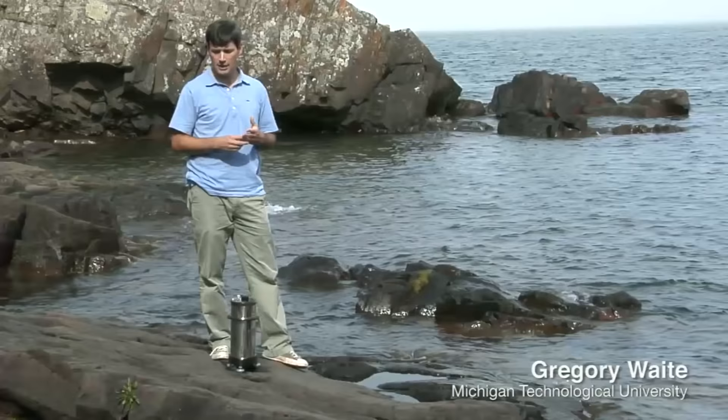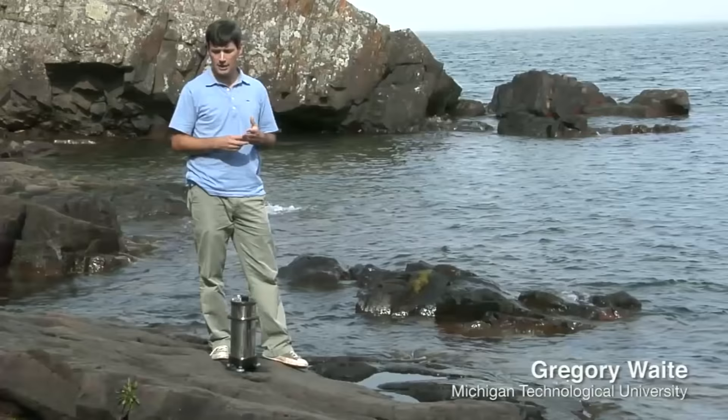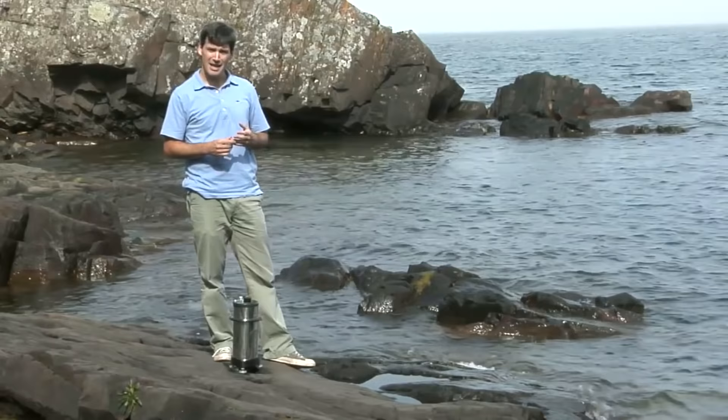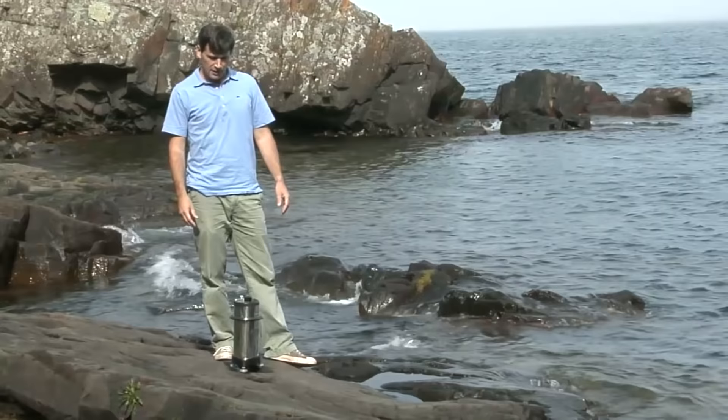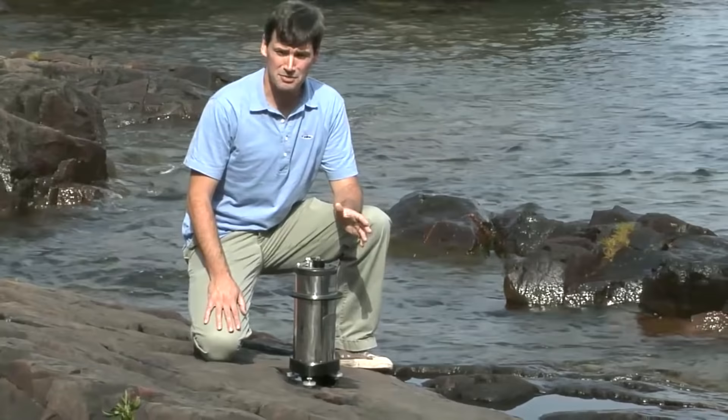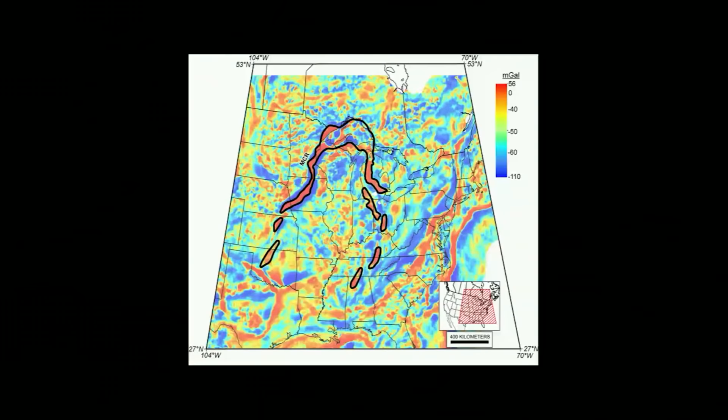The basalts here have a lot of iron and magnetite — magnetized minerals — that make them very dense and highly magnetized compared to background rocks. We can measure differences in density using an instrument called a gravimeter. It's like a very sophisticated bathroom scale, capable of measuring very minute differences in Earth's gravitational pull. Those differences are due in part to the density differences in the rocks below.